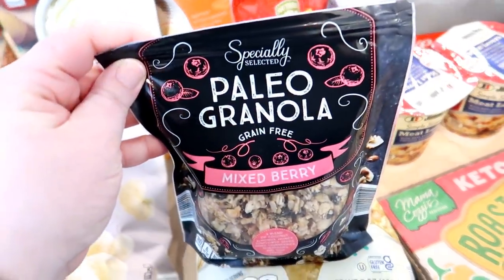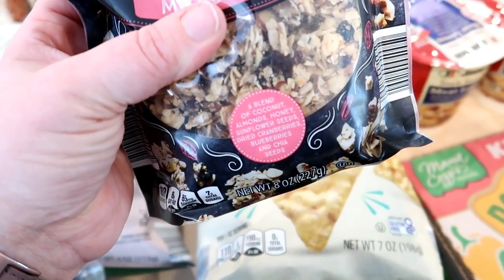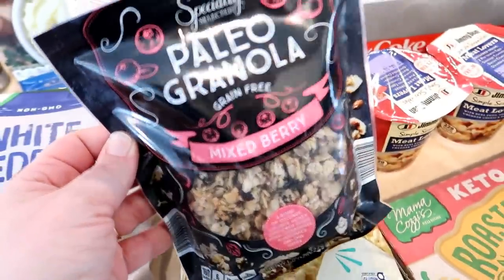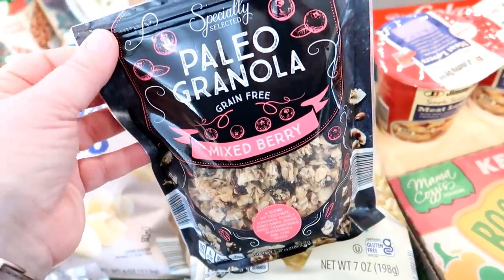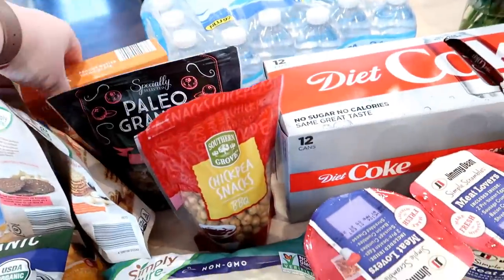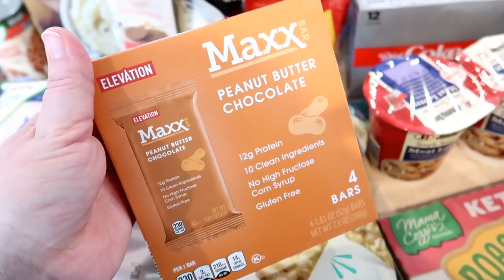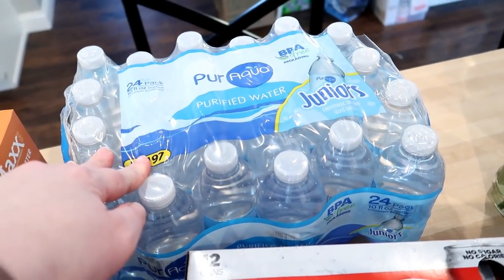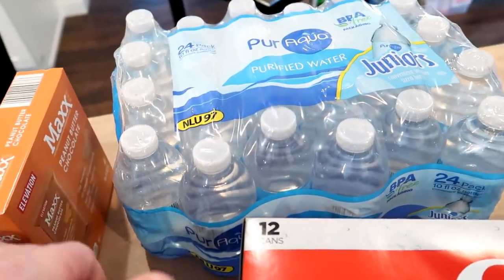I was really surprised by this — it's the paleo granola, mixed berry flavor. What's in here is coconut, almonds, honey, sunflower seeds, cranberries, blueberries, and chia seeds. I definitely really like this — I always like to put a little granola on top of my yogurt and this feels healthier than traditional grain granola with less added sugar. I would definitely buy this again. These are like the RX bar dupes — peanut butter chocolate max bars — they have 12 grams of protein in each one. I also got some smaller bottled water — this is what I send in the kids' lunches instead of a juice box. They are the perfect size and not too large.